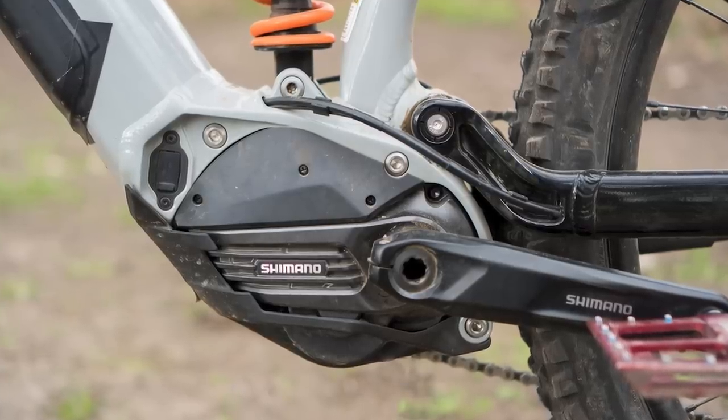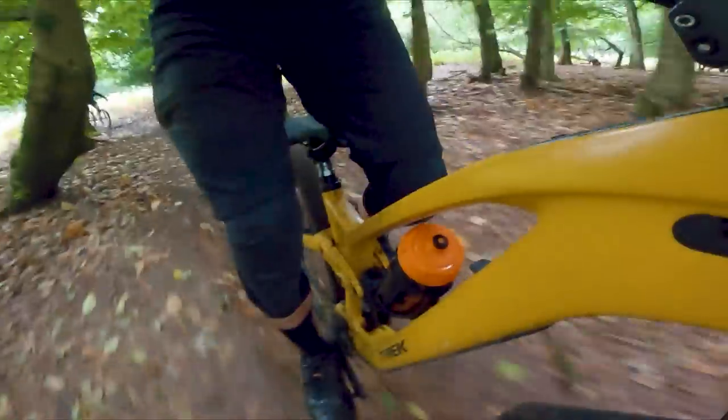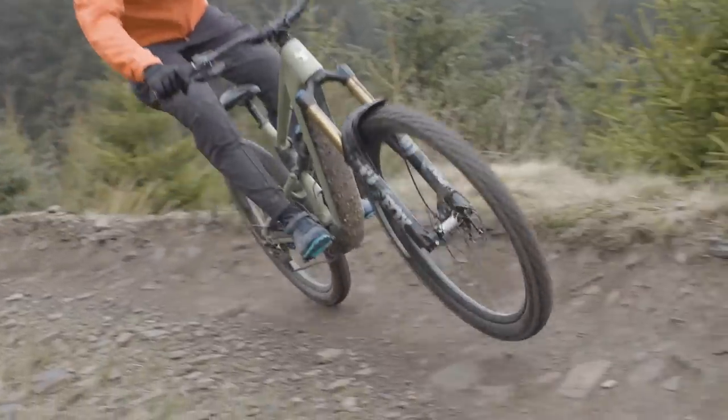We've compiled a list of our top 5 e-mountain bikes for 2023, which I'll get to in a second. But first, make sure to subscribe and hit the bell icon so you'll be notified every time we post a new video.